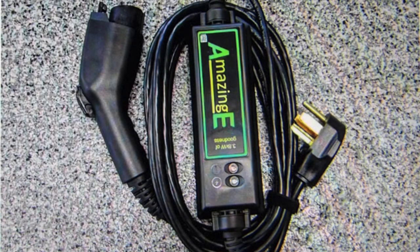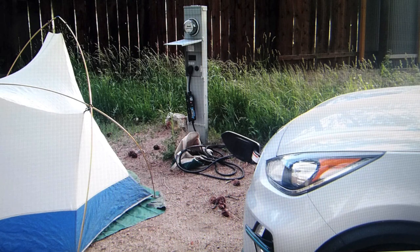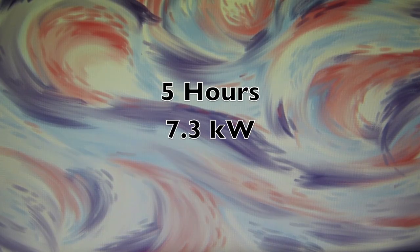It should be noted that we didn't need any climate control, and that likely helped quite a bit. We brought our portable level 2 charger to plug into a 50 amp RV plug at the campsite. This worked out well — the charge time was about 5 hours, pulling 7.3 kilowatts.